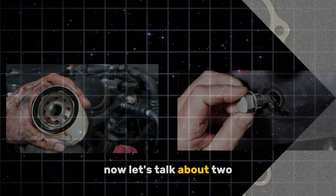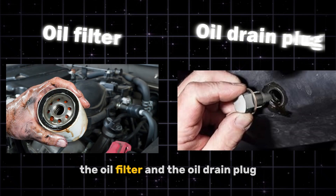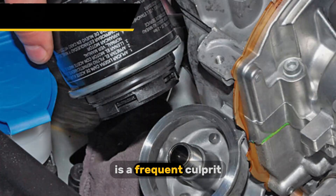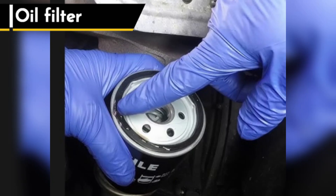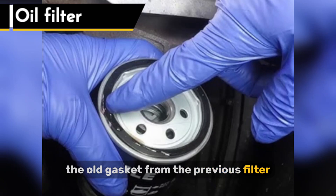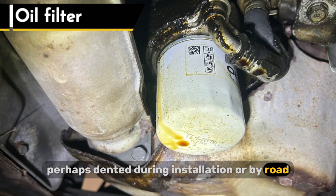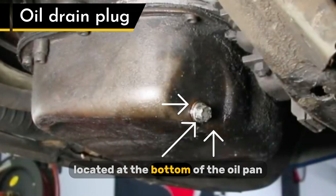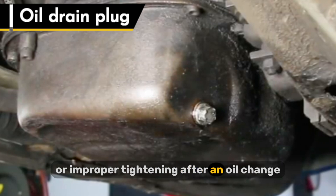Let's talk about two seemingly simple components that can cause significant problems: the oil filter and the oil drain plug. Improper installation of the oil filter is a frequent culprit. This includes not lubricating the filter's gasket, over-tightening or under-tightening, or even leaving behind the old gasket from the previous filter. A damaged filter, perhaps dented during installation or by road debris, can also leak. And the drain plug, located at the bottom of the oil pan, can become loose due to vibrations or improper tightening after an oil change.